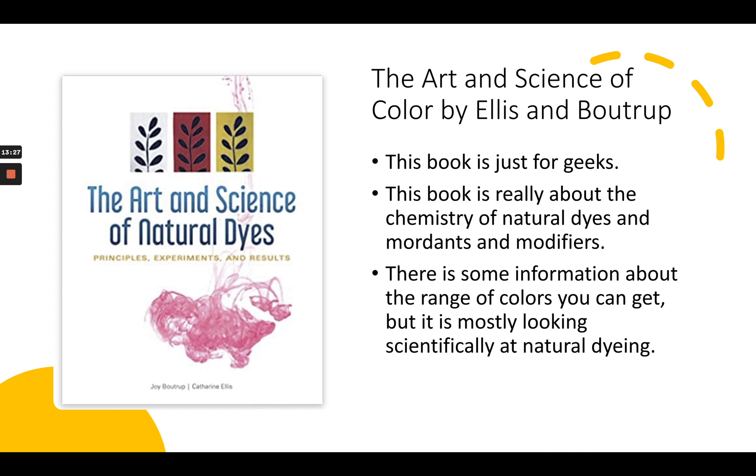This one is really for geeks. If you're just starting out with natural dyeing, I would probably say save this one for when you have more questions about the chemistry — choose one or two of the other books I've talked about here to get started.